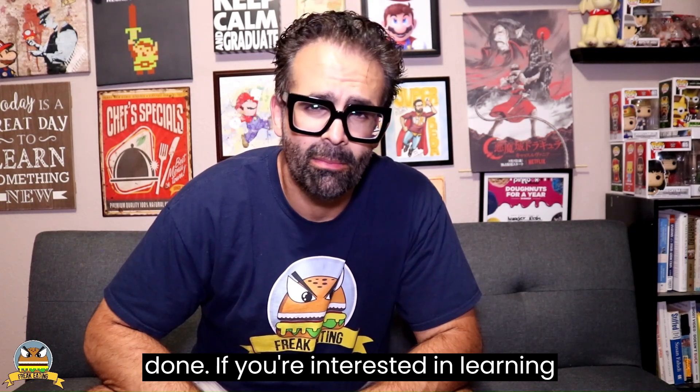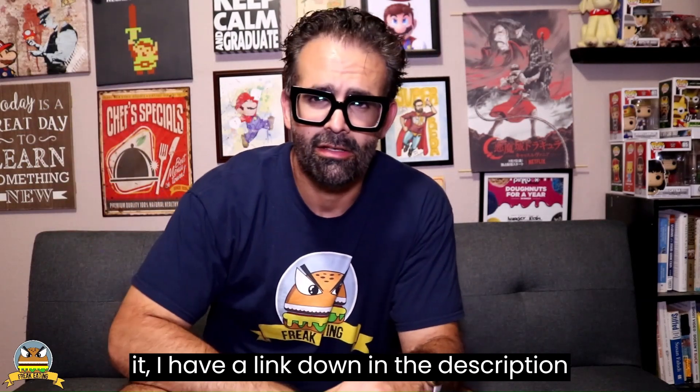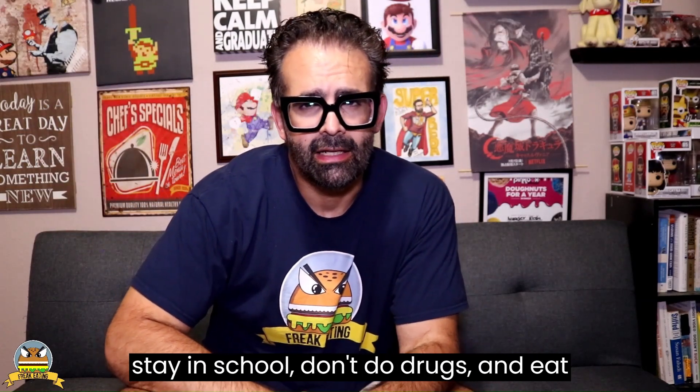If you're interested in learning more about the Comfy Air Fryer Oven, or if you'd like to go ahead and buy it, I have a link down in the description section below. So until we do it again, stay in school, don't do drugs, and eat like a freak.